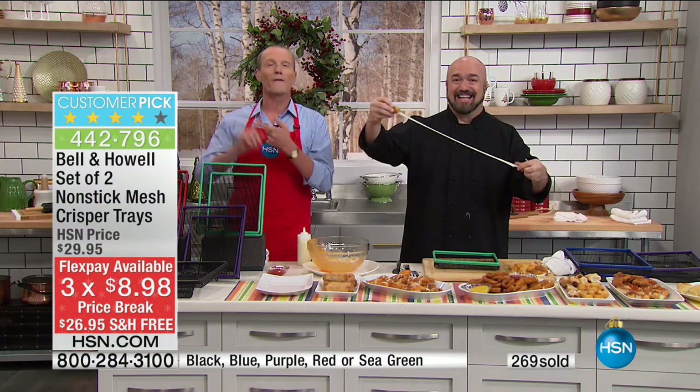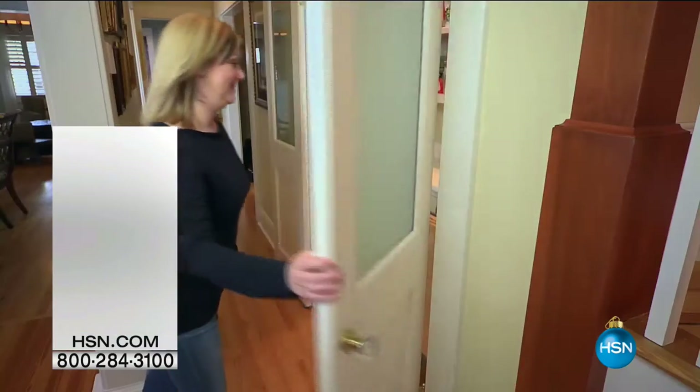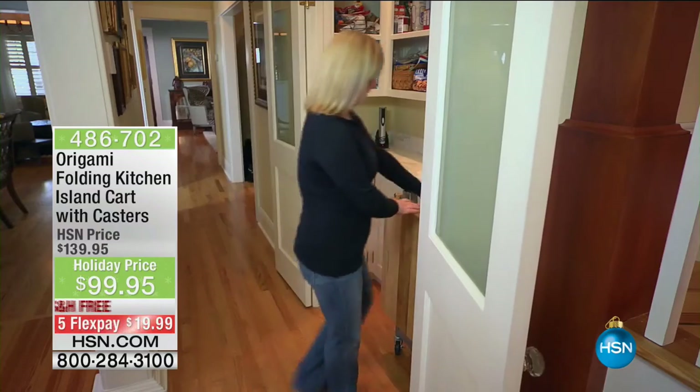Jump on this one — free shipping for the very first time. Mark, thank you so very much.